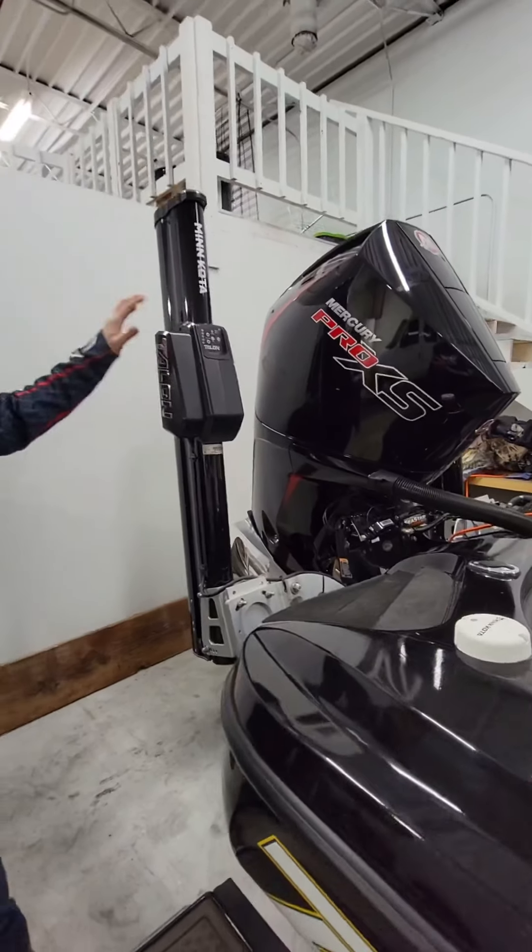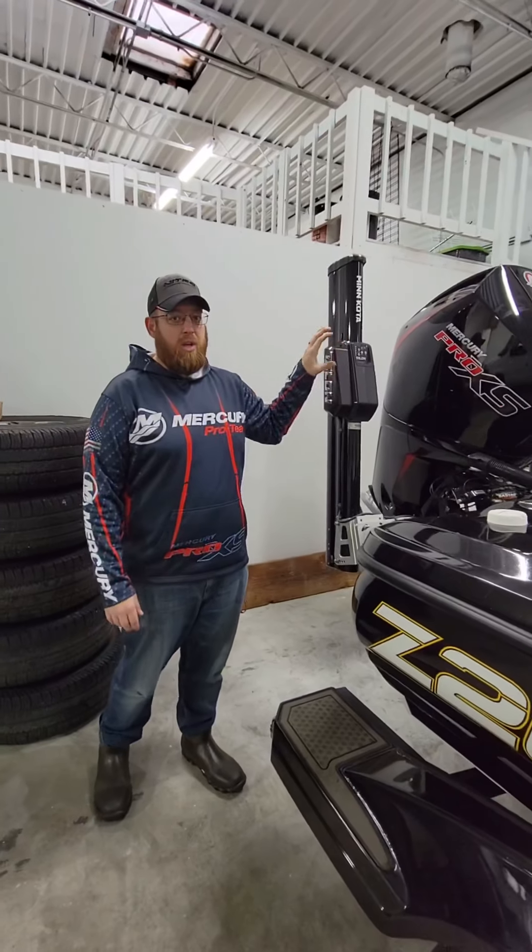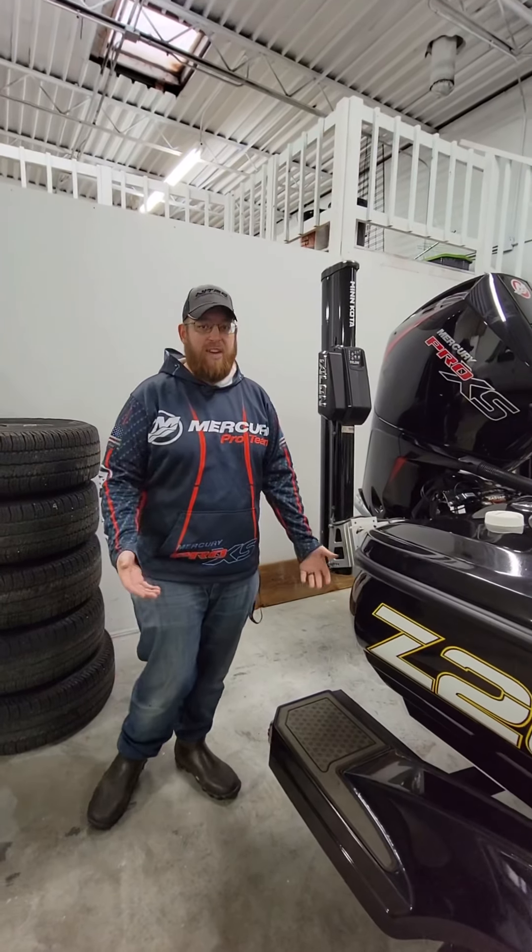We got the 10-foot Nankota Talons there — really, really good shallow water anchors. They have that active anchoring feature, really nice.